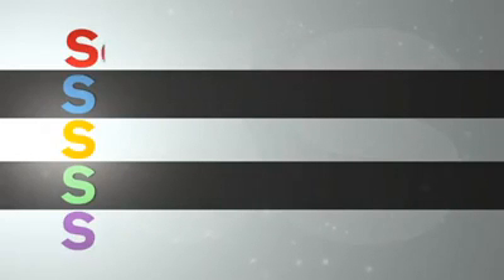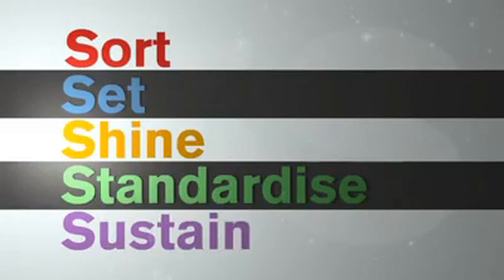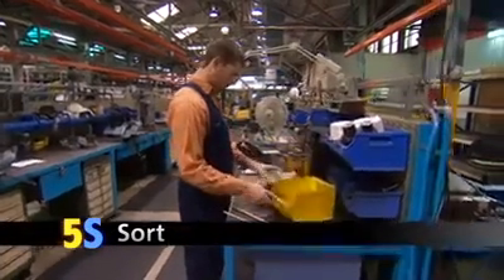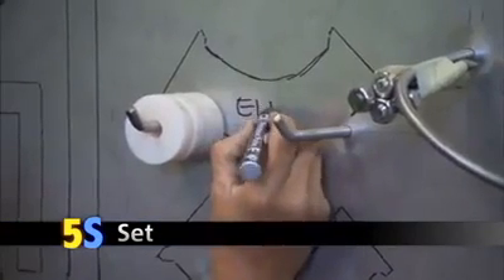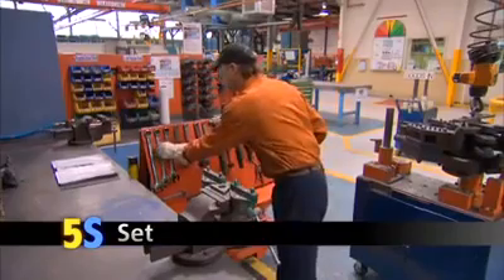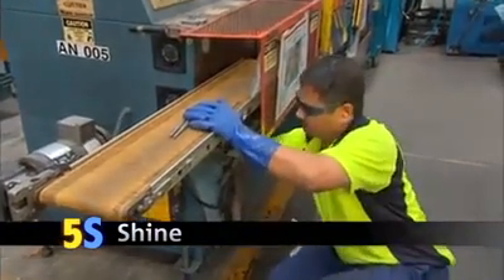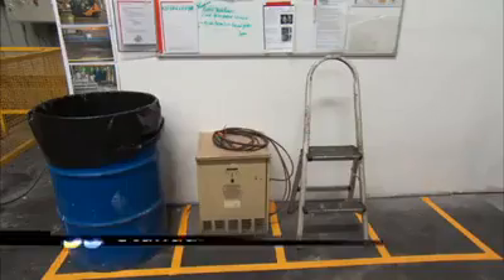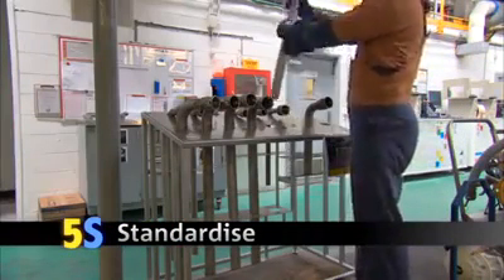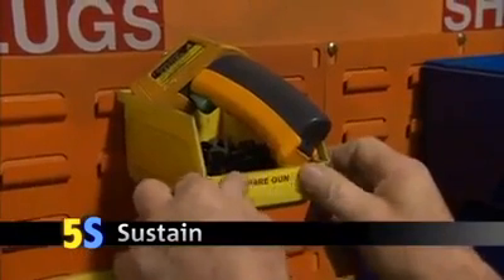The 5S's stand for: Sort - you sort out what you need to do your job and remove the rest. Set in place - you set up your workplace so you can see everything you need and get it easily. Shine - you clean and check the equipment and workplace and keep it clean so you can spot wear and tear and fix it before it becomes a problem. Standardise - the workplace is set up so you can immediately see if anything is out of place. Sustain - 5S becomes part of our everyday working life; we keep doing the other 4S's so we don't slip back into bad habits.